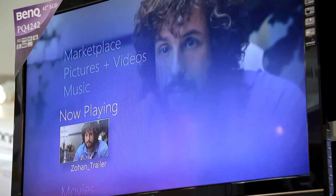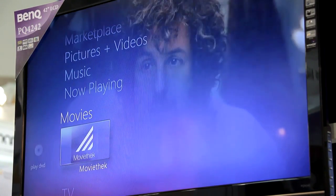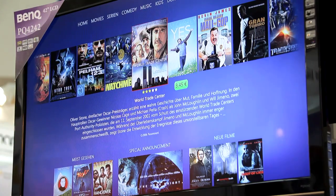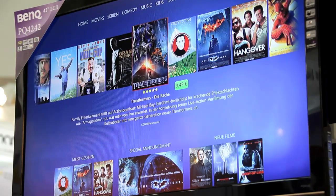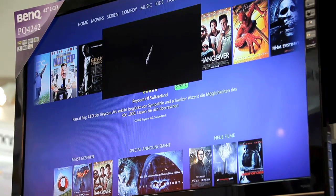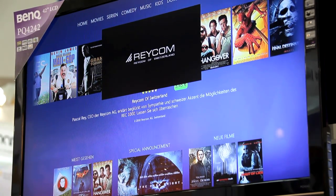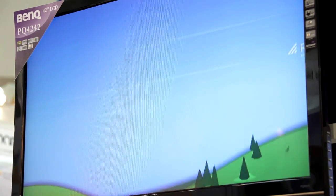What you see here is Windows Media Center adapted to our customers' needs. You see our logo at the top and some applications which we've added. There's a marketplace which allows for tele-shopping, we have Ketchup TV, and we've added our video-on-demand database.